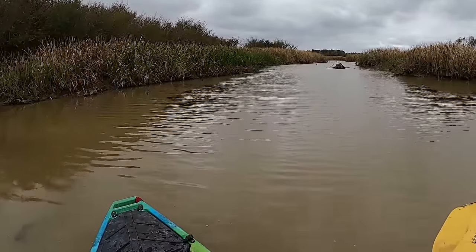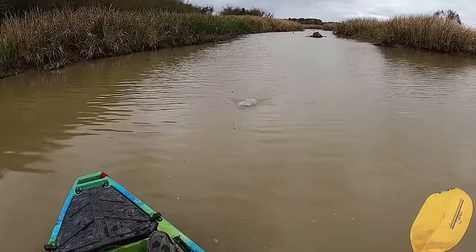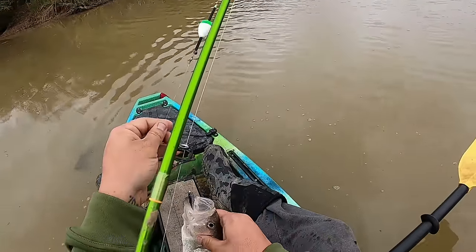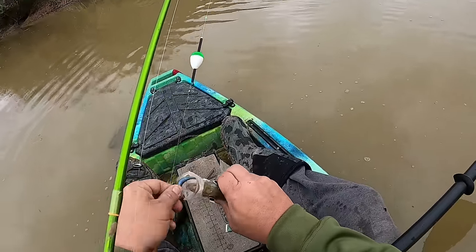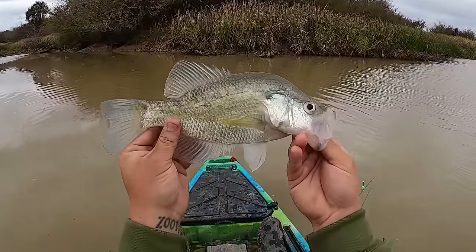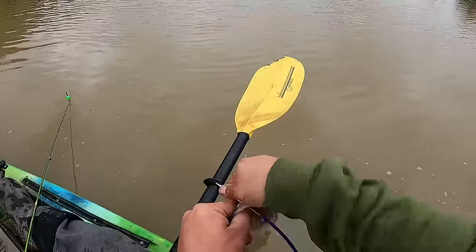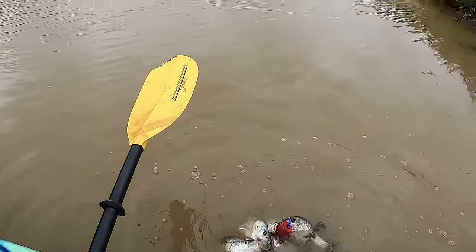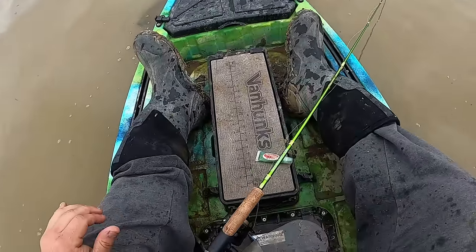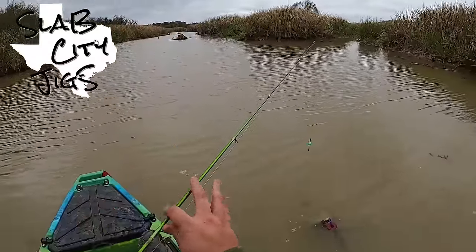Oh look - there he is! He got big all of a sudden - is this the biggest of the day? It is! Oh guys, we got a toad! Hammer! That's what I've been waiting on! Biggest of the day - started using that Thump Gel again. That's a good fish, no measurement needed on this one. Let's go! That's seven keepers. Man, that Thump Gel is legit. I've got the black and monkey milk for this dirty dirty water, and it's working.